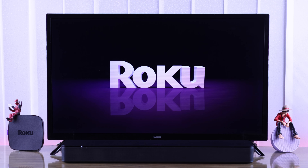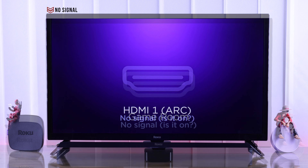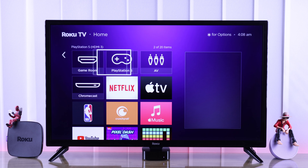If your Roku TV's HDMI ports are not working, it says HDMI no signal, keeps disconnecting, the ARC port doesn't work, or maybe you see a black screen when switching to your HDMI device, then I'll show you some easy-to-follow steps that will resolve any HDMI issues on your Roku TV.